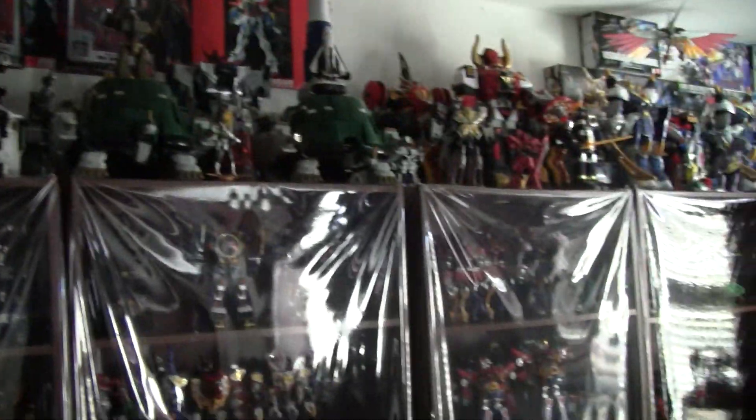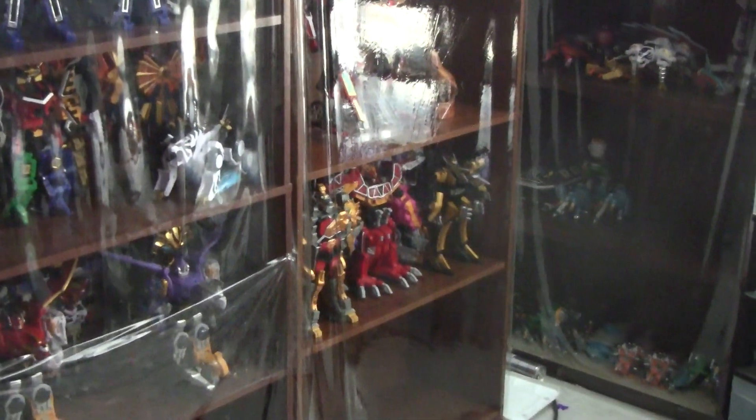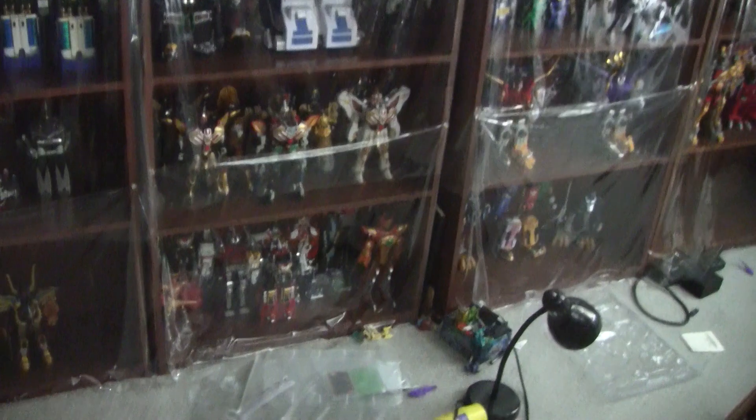Power Rangers showcase, all the way from MMPR towards Carranger — I can't pronounce the name. All of the mechs that were made for it, mostly main ones as well.